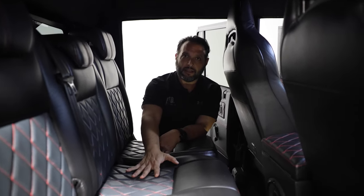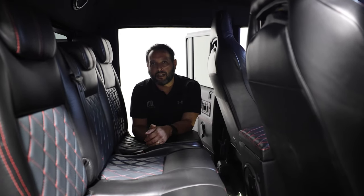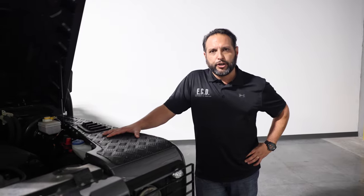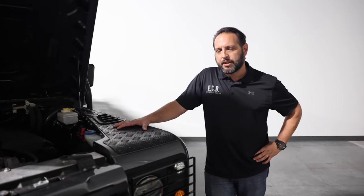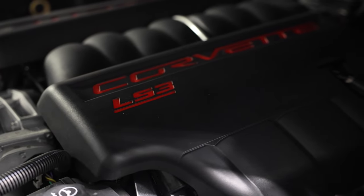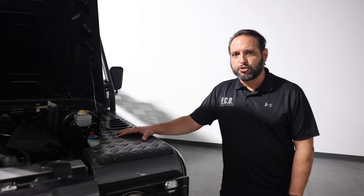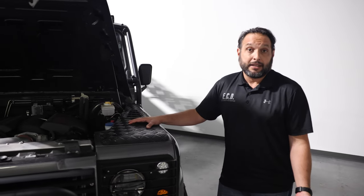You have a three-passenger bench seat in the back, so this is the max capacity that you can get on a 130. Now, under the hood, these are amazing trucks. It comes with a robust LS3 GM V8 6.2-liter engine, which is phenomenal in regards to performance, reliability, and easy maintenance.